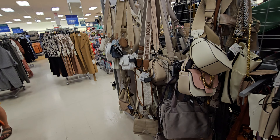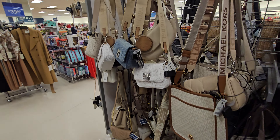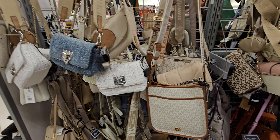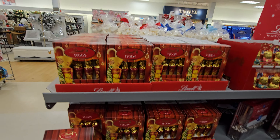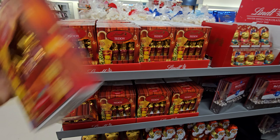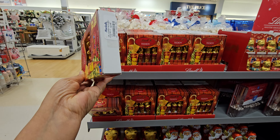True Religion — a lot of True Religion. Every now and then just a few new ones. Tons of chocolate of course, these little teddy ones — solid milk chocolate, they're all $4.